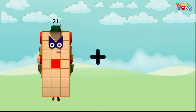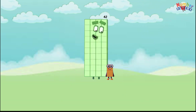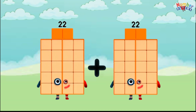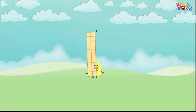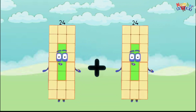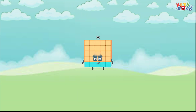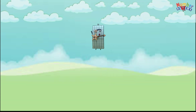21 plus 21 equals 42. 22 plus 22 equals 44. 23 plus 23 equals 46. 24 plus 24 equals 48. 25 plus 25 equals 50.